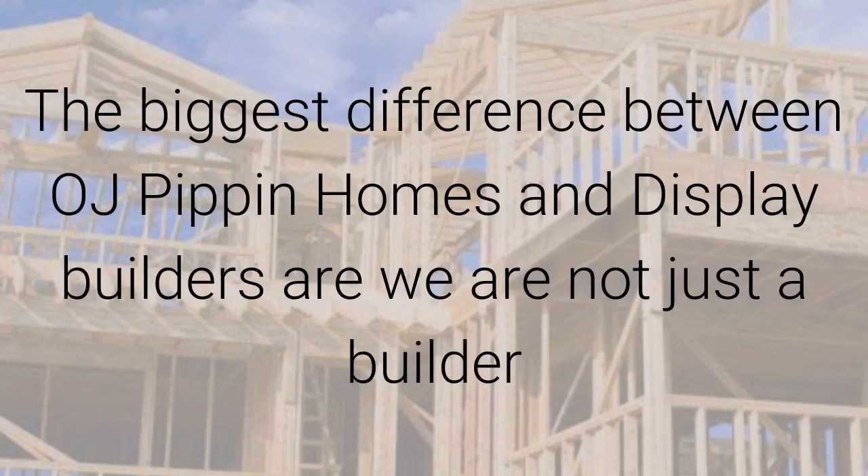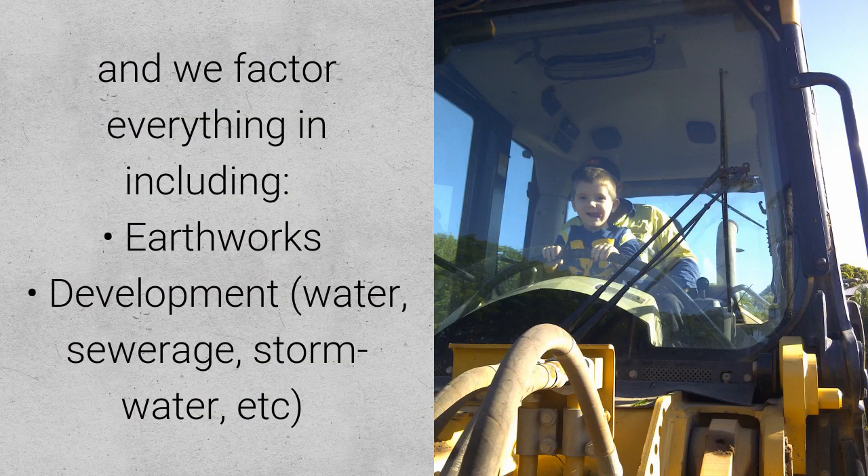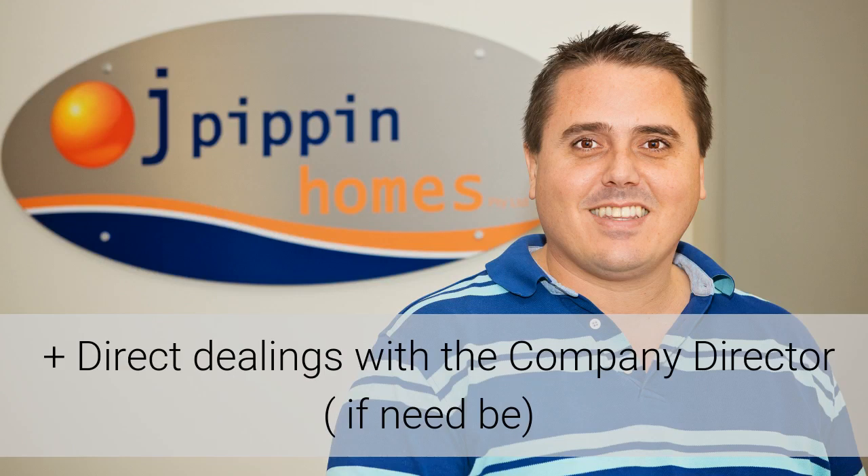The biggest difference between OJ Pivot Homes and display builders is that we're not just a builder, and while we do not have display homes, we do have real homes. We take clients through near completed or fully completed homes and we factor everything in — like the earthworks, development, water, sewerage, and stormwater — all included. We offer a full turnkey build with all our standard inclusions, plus we project manage the build, we deal with any of the issues, and you can have direct dealings with the company director, Wade Hastie.